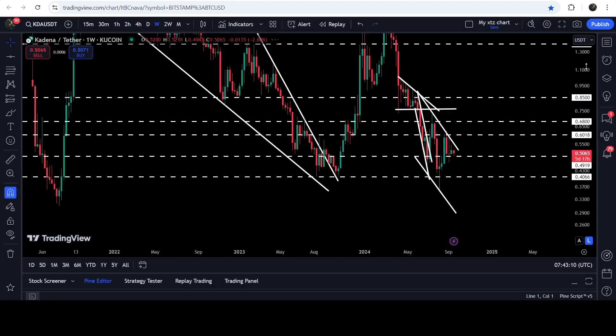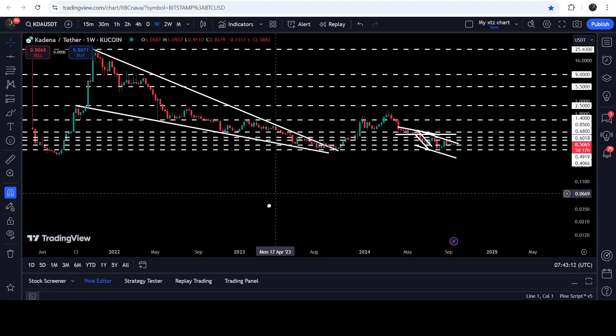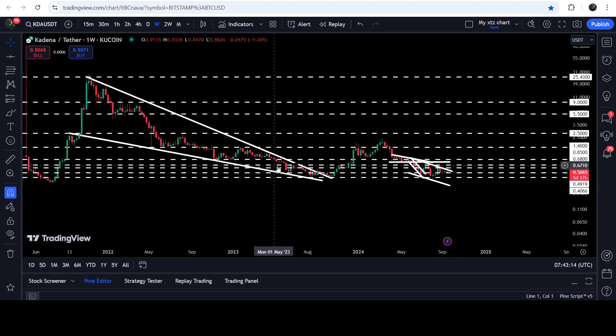In today's video we will analyze this move, and I would also like to show you a very massive breakout that has happened on the seven-day time frame chart from the big and long-term falling wedge pattern as well.